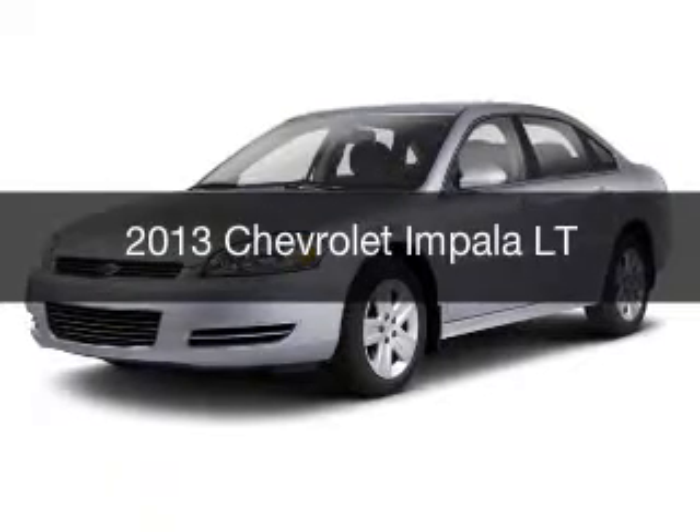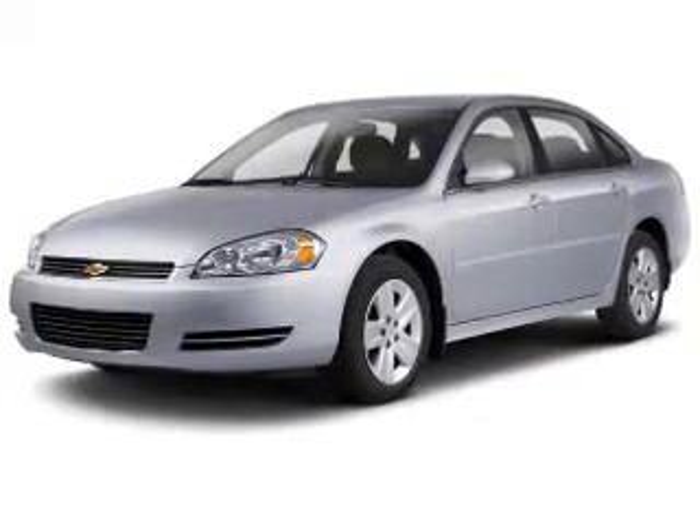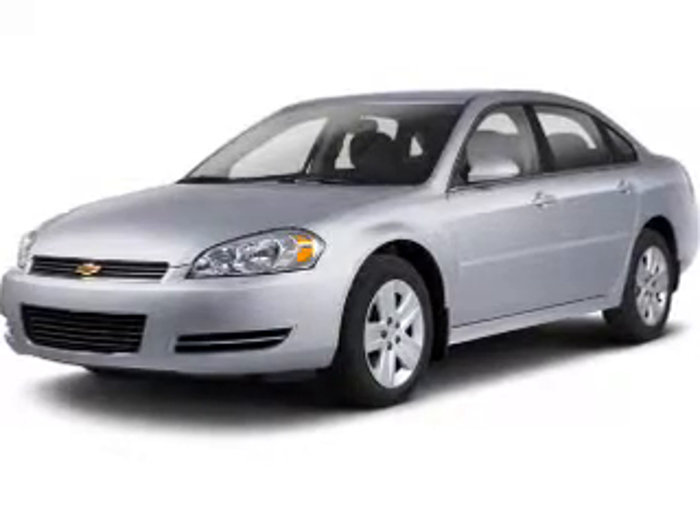This is a used 2013 Chevrolet Impala. It's powered by front wheel drive, engine, and an automatic transmission.